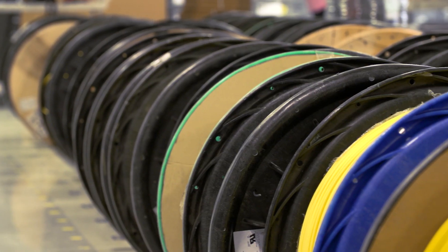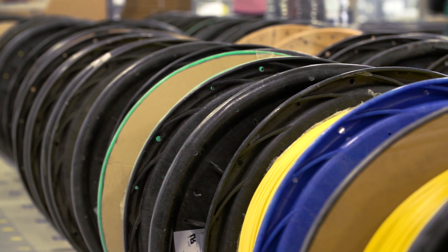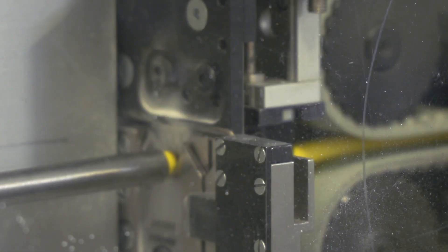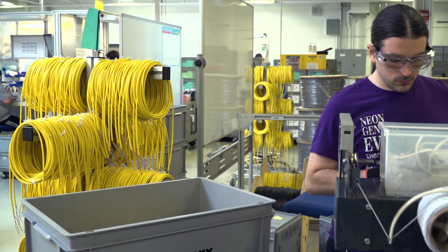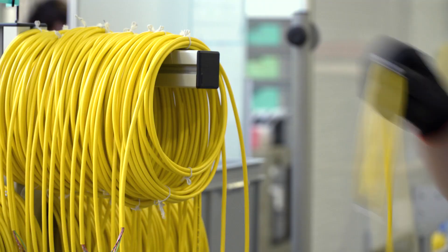We carry an extensive inventory of cable material on-site. When a new order is received, the cable material is cut to length, the legend is printed, the jacket is stripped, and the material is coiled and placed on a mobile cable tree throughout the remaining process.